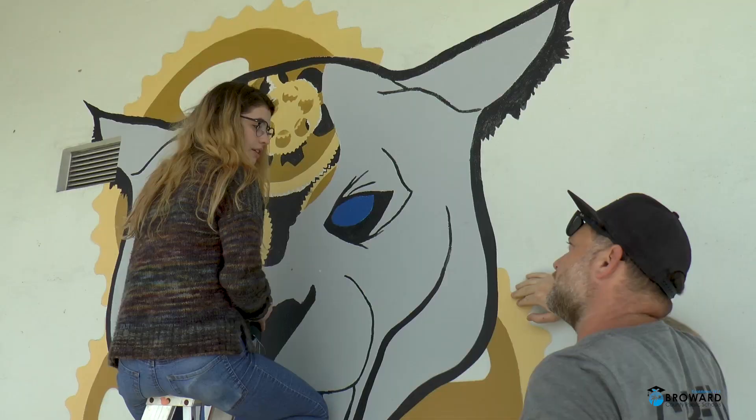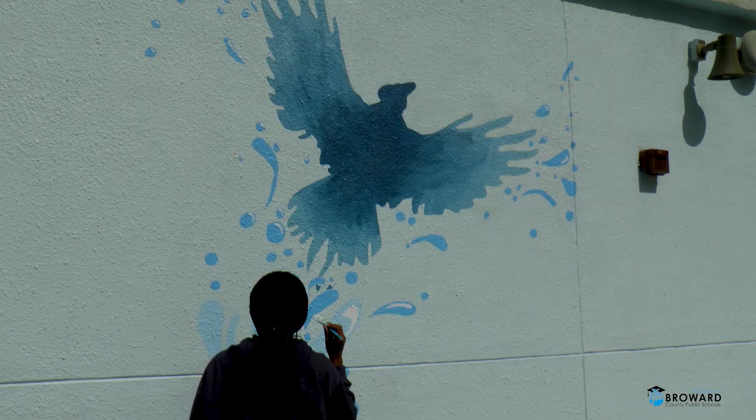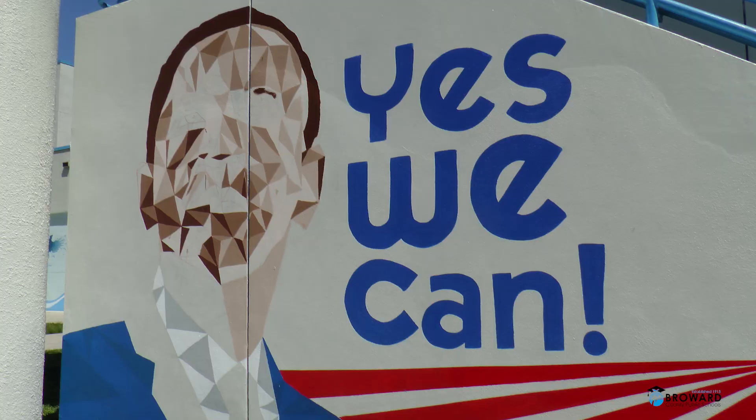It's important for me to show these kids that there is a career for them after school that doesn't necessarily involve drawing and sketchbooks or painting canvases, but will reflect a career in painting walls or mural painting, which is becoming a lucrative career now for a lot of artists.